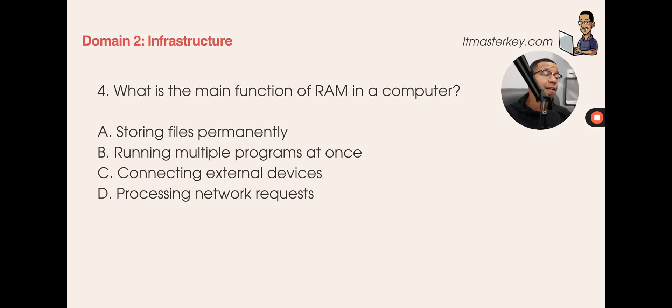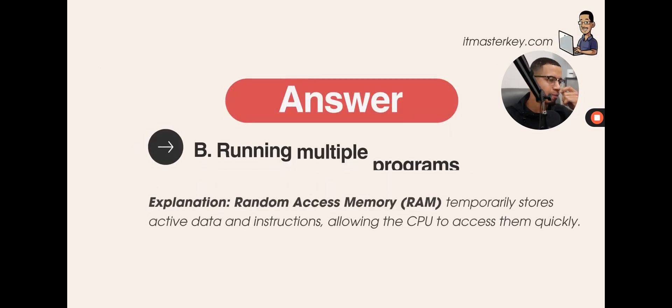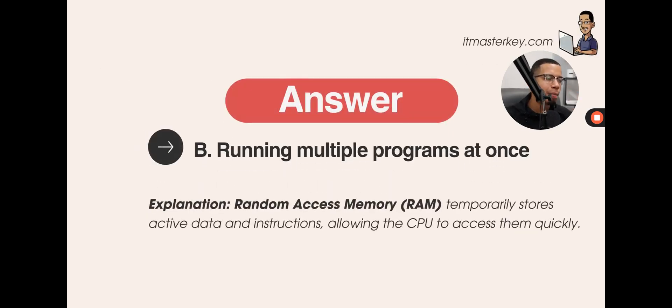Now let's talk about infrastructure — we were covering terms and concepts, now we get into infrastructure. What is the main function of RAM in a computer? Is it storing files permanently, running multiple programs at once, connecting external devices, or processing network requests? The purpose of RAM is running multiple programs at once. Random access memory temporarily stores whatever you're working on, allowing you to access it quickly.